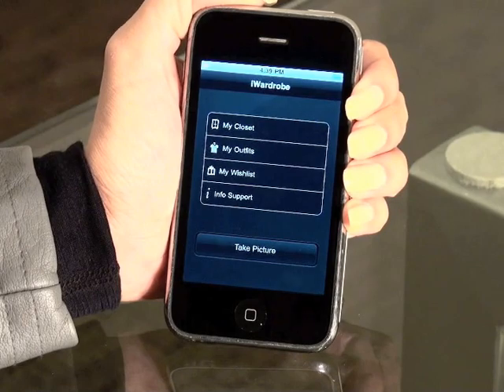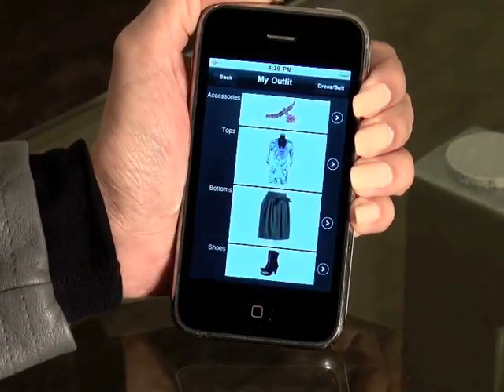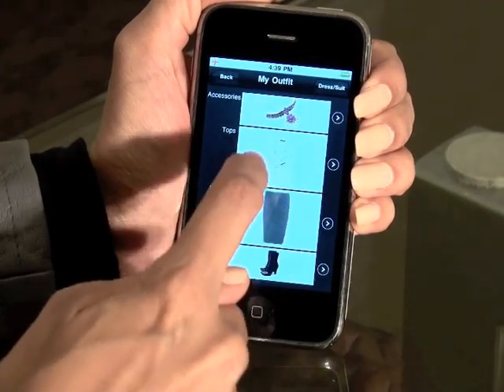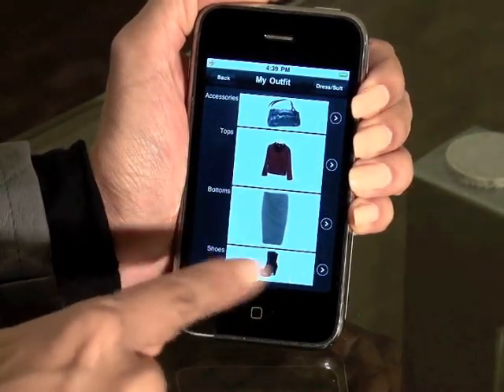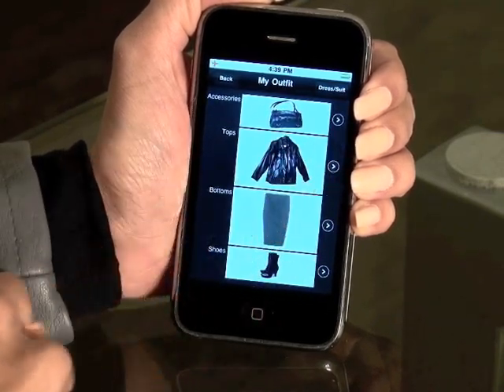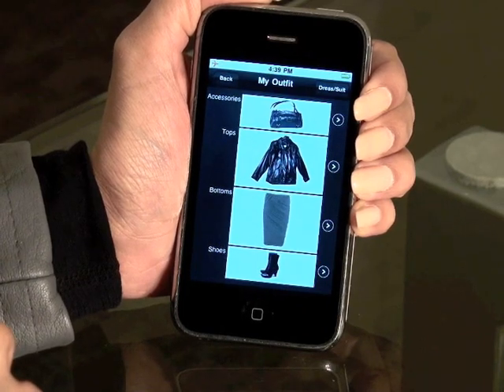Now I'm going to build some outfits in my outfits page. As you can see you can just flip through and see what you'd like to wear. I think that top and that skirt with that boot — perfect. Or I might want to make it a little more edgy. There we go, that jacket is exactly what I'm going to wear tonight.